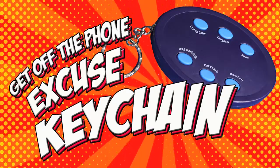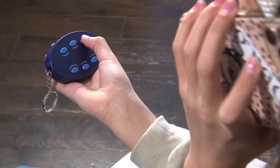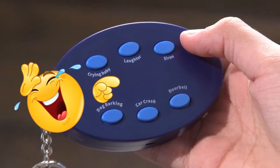Get Off the Phone Excuse Keychain. Ever need an excuse to get off the phone? Count on this special keychain to save the day using these six different hilarious sounds.